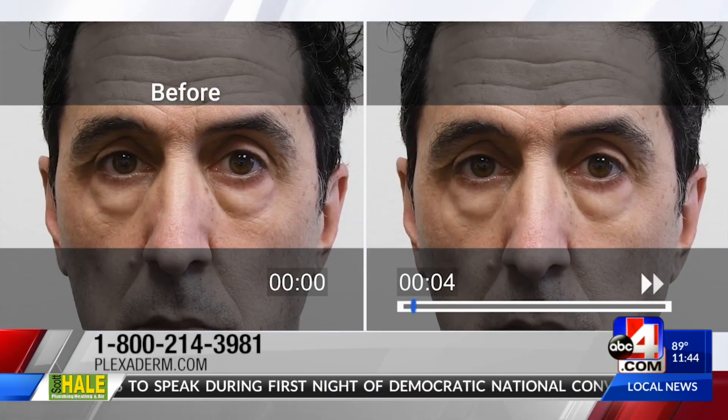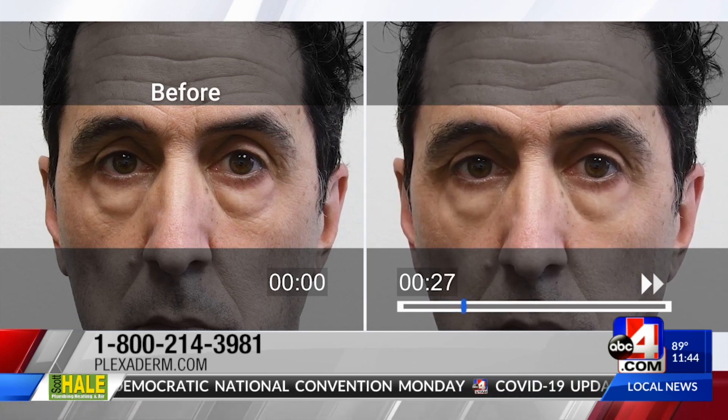We have a time-lapse video of our friend Richie. You can see his large under eye bags. He's applied just a small amount of Plexiderm to that specific problem area, and literally within minutes, we're going to see his wonderful results. The results are so dramatic, and it happens so quickly.